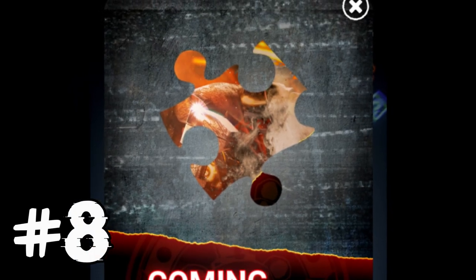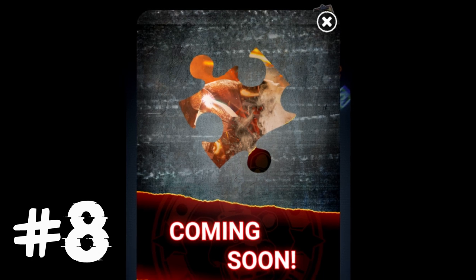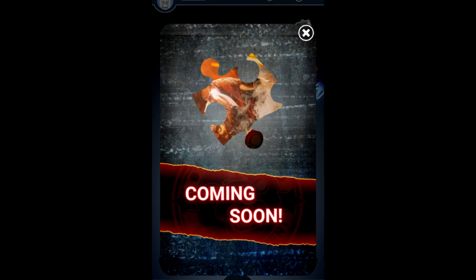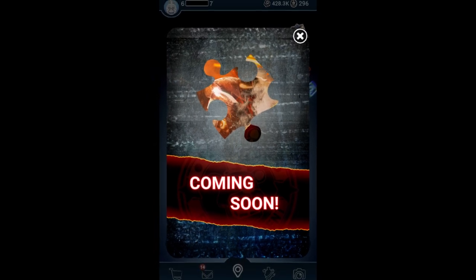Up at number 8 is that Aeronaut Toy Freddy is the 36th character skin to appear in Five Nights at Freddy's AR Special Delivery. In the overall skin spectrum, he's appeared right after Clockwork Ballora.